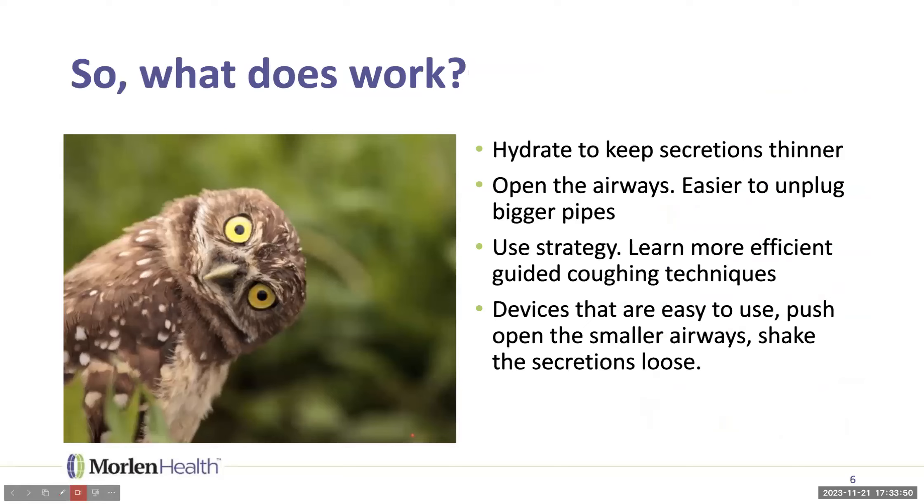What does work? One relatively easy thing is to hydrate — drink enough fluids to keep secretions thinner. If you're under-hydrated, that mucus stays thicker and harder to move. Open the airways: if you have chronic lung disease, your inhalers and medications can keep airways more open, making it easier to get the plugs out — just like a bigger pipe is easier to clear. Also, learn more efficient guided coughing techniques, and consider devices that can help quite a lot.